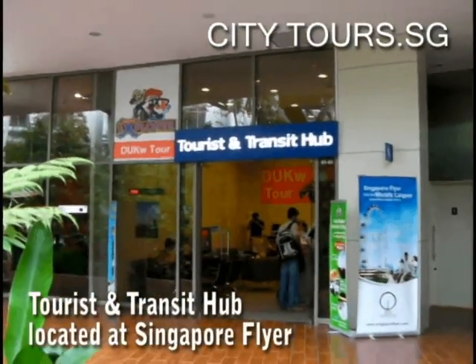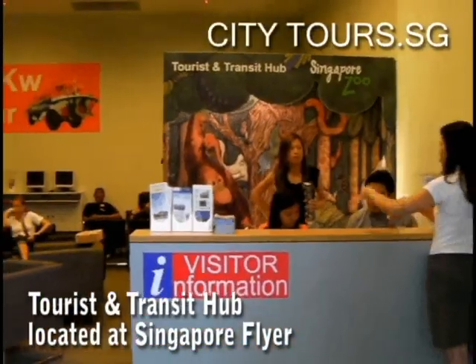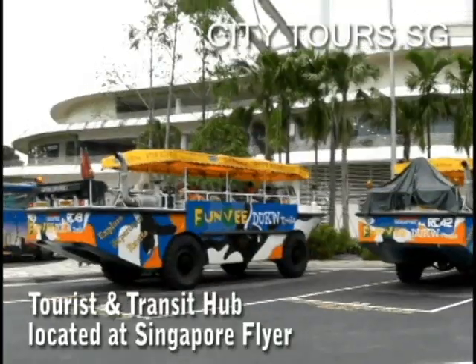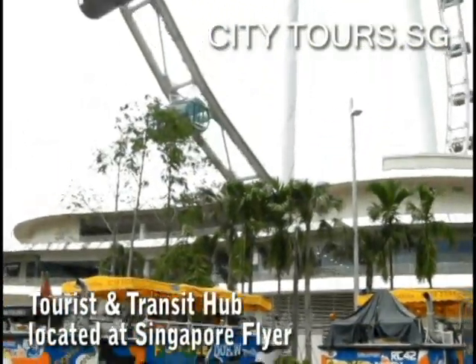Have some time to spare before your next flight? Enjoy the facilities and services provided by the Tourist & Transit Hub located at the Singapore Flyer.